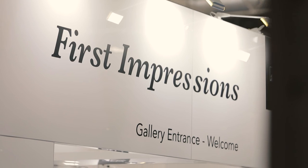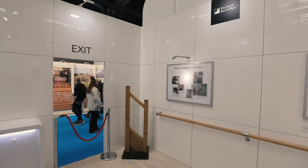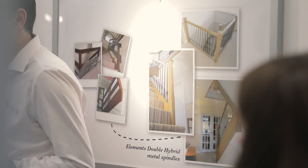Welcome to the First Impressions Richard Burbage stand, where we are showcasing before and after photos of what consumers have done with our products in their home.